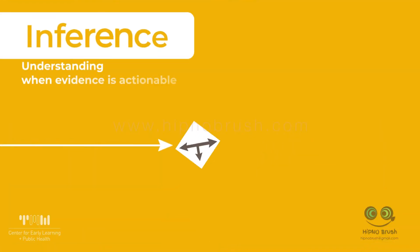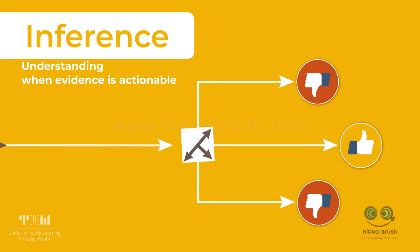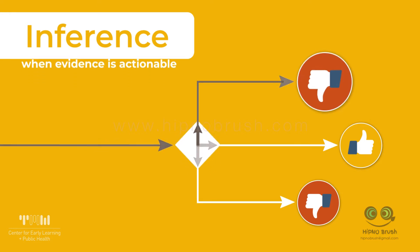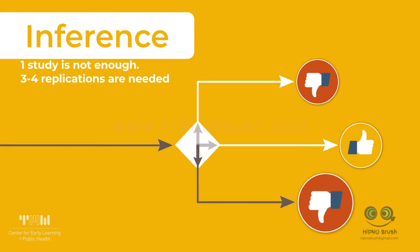First, inference. Researchers and policymakers don't always draw the right conclusions from available data. It's possible that the promising experiment Greta read about may not have been so promising after all. The researcher just got lucky, and if they had repeated the program several times, they might not have shown such promise. This is called a false positive.